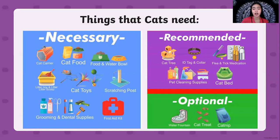These materials are only optional: a water fountain — if you have a water bowl, you don't need a water fountain. Cat treats if you are rewarding your cat, and catnip.